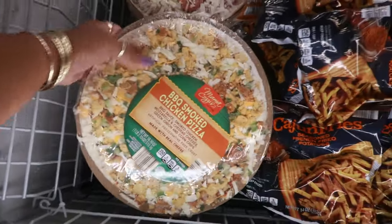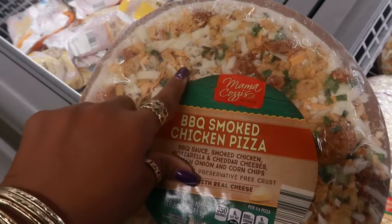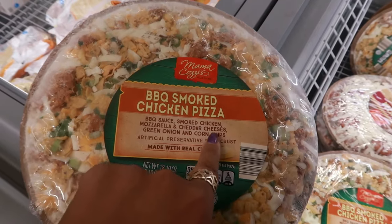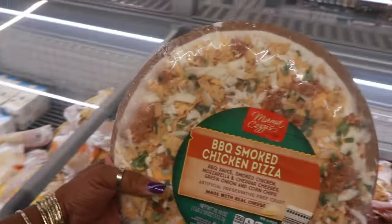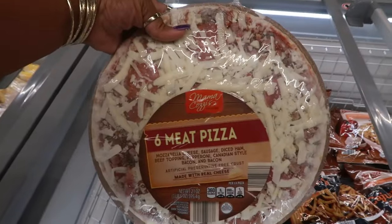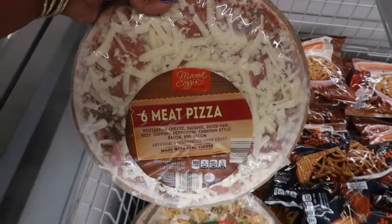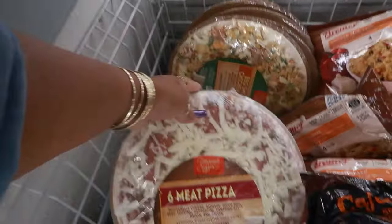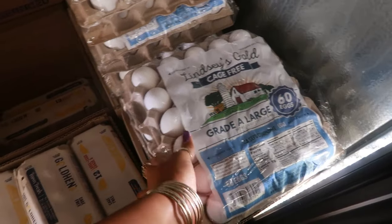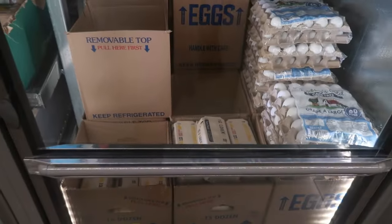Let's see what new pizza we got today. Barbecue smoked chicken pizza — barbecue sauce, smoked chicken, mozzarella, cheddar cheese, green onion, and corn chips. I definitely see all the corn chips. Six meat pizza with sausage, diced ham, beef, pepperoni, Canadian style bacon, and bacon. These are $6. This large flat of eggs — you get 60 of them, cage free, two flats — is $19.90. The dozen eggs are $3.99 and two percent milk is $3.59.